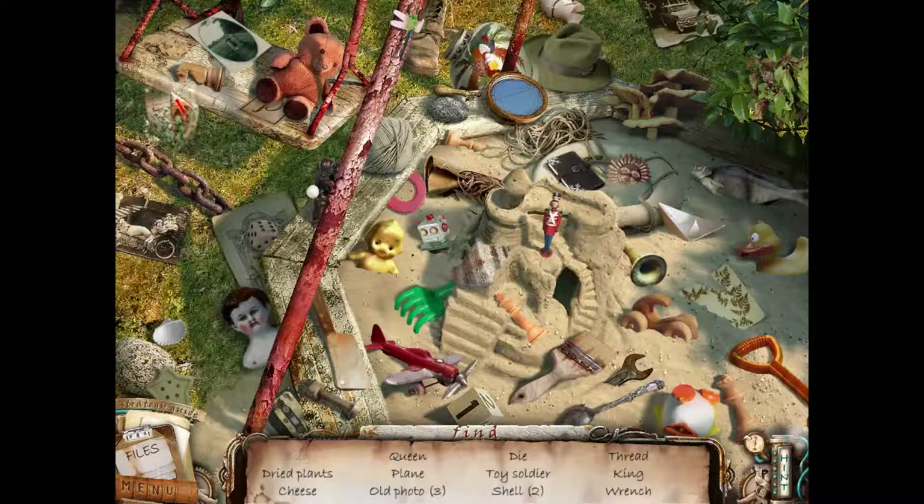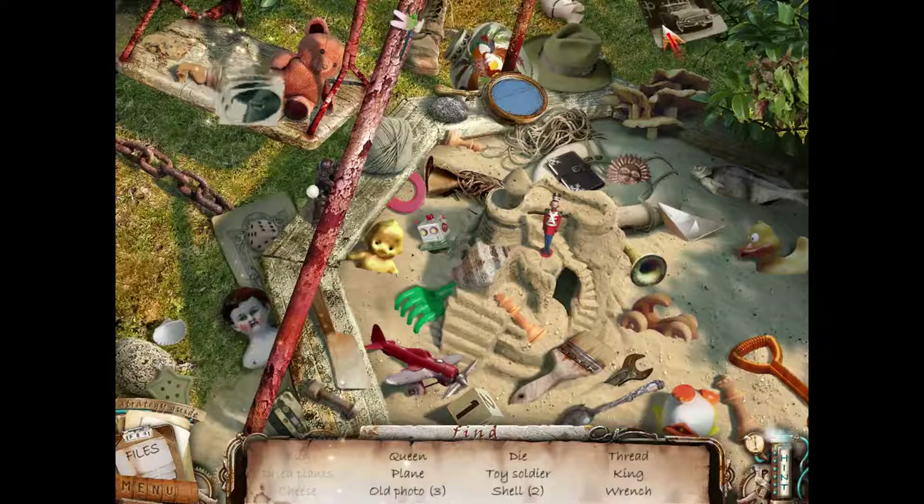Hmm. Cheese. I see - old photos. Didn't I see some old photos? One there, one there, and one there.